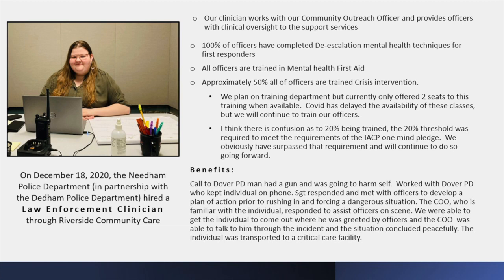We had a call to Dover PD — a man had a gun and was going to harm himself. We worked with Dover PD, who kept the individual on the phone. A sergeant responded, met with officers, and developed a plan of action before rushing into a dangerous situation. Our community outreach officer, who was familiar with the individual, responded to assist. He was able to make contact with the party inside, talk to him, and have him come out. We got him into an ambulance and to the hospital where he needed to be. Back in the day we would have just gone in — but this approach keeps everyone safe.